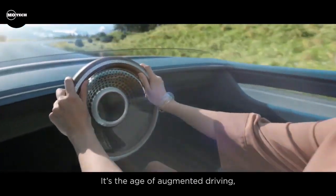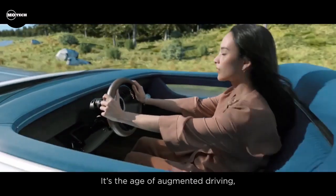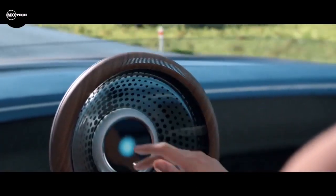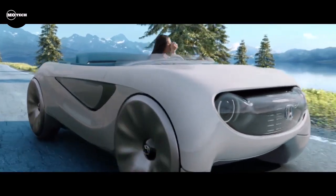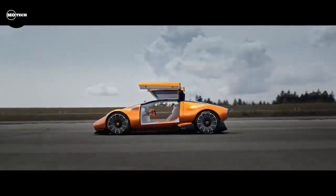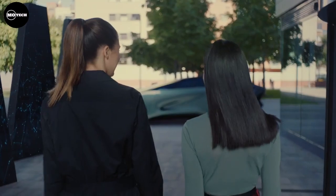Although this open-top four-seater appears somewhat distant from practical implementation, it exudes a charming appeal. While Honda doesn't specify the power source, it's presumed to incorporate some form of electric drivetrain. Thanks for watching the video — also check out the next similar video on your screen.